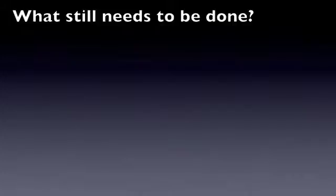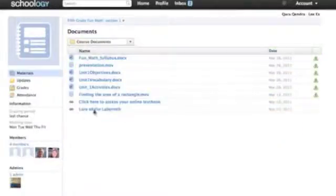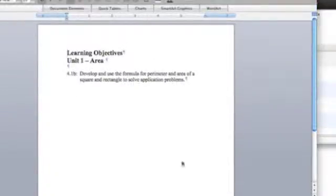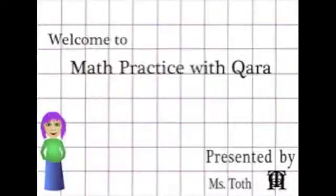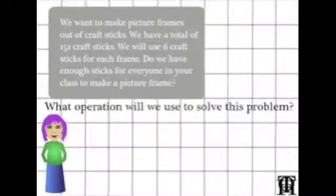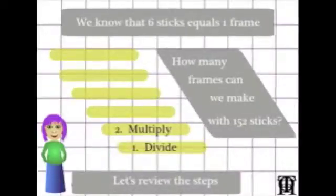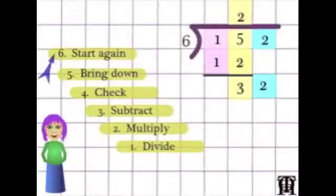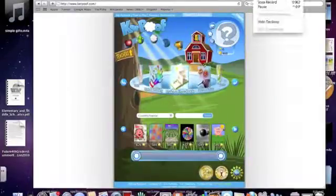In month 10 of our Full Sail journey, we discovered learning management systems, specifically Schoology. Including games within the framework of an LMS, along with other content to provide a one-stop shop, is one of my goals. The content elements of the LMS will include online access to the textbook, Flash video lessons, and links to Web 2.0 tools such as Kerpoof and Scratch.